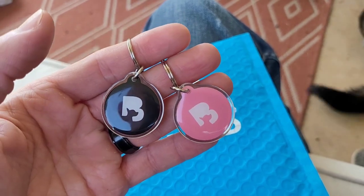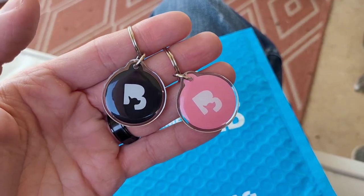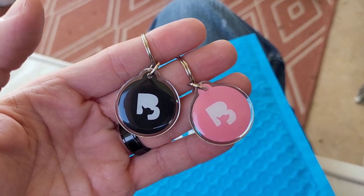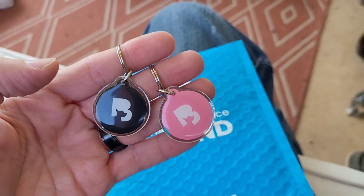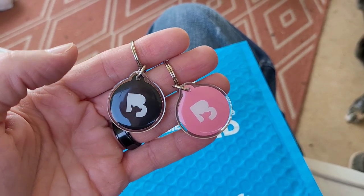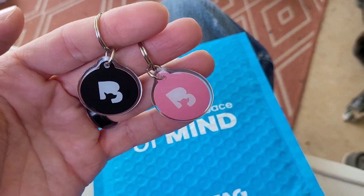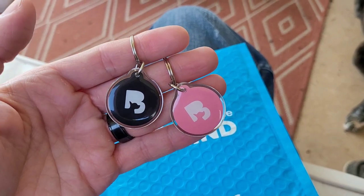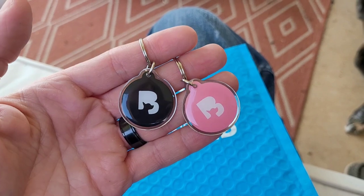Is it still good to have something on there with a physical name and number? Sure — maybe someone doesn't know how to scan QR codes, or they don't have a newer phone, or they just don't understand them. So it's good to have something else on there too.